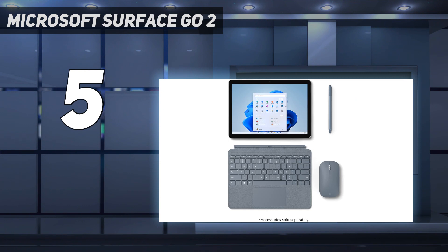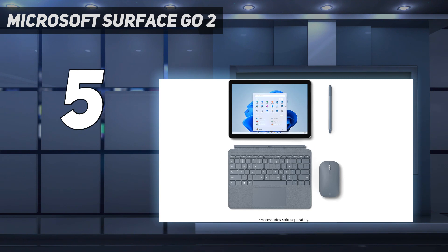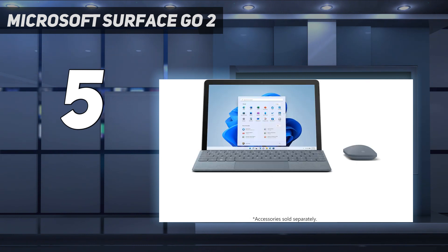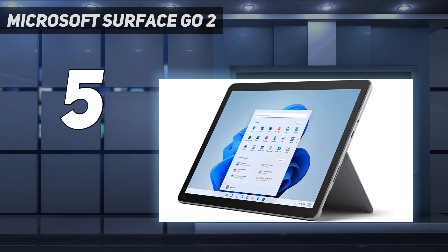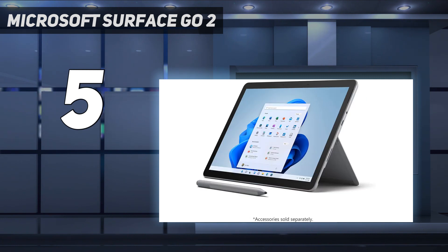The tablet really comes into its own when the optional Type Cover accessory is added into the mix. That takes the entry-level $299 Surface Go 2 up to $359, but in the process turns it into a dinky laptop that's surprisingly capable. To keep things below $500, you have to put up with an Intel Pentium Gold processor, only 4GB of RAM, and 64GB of eMMC storage. That's hardly a mighty set of specs, but it should be enough for people who want a 2-in-1 device for reasonably lightweight productivity tasks.